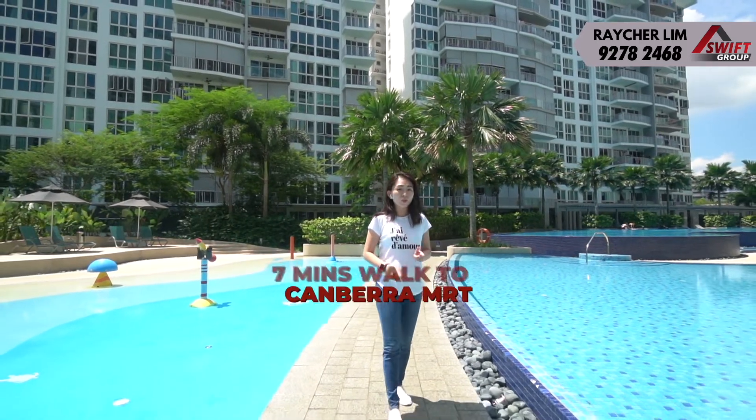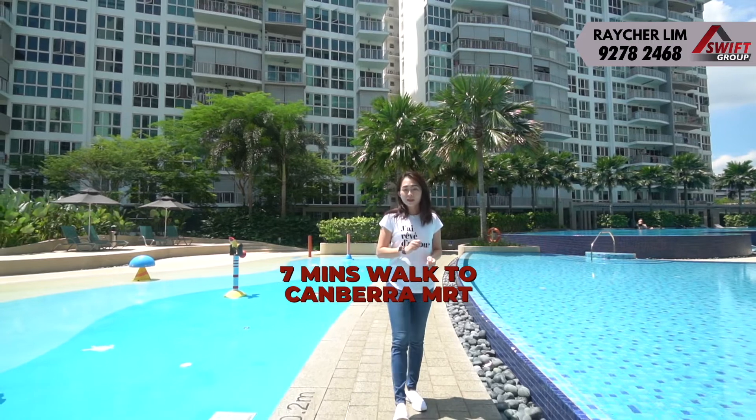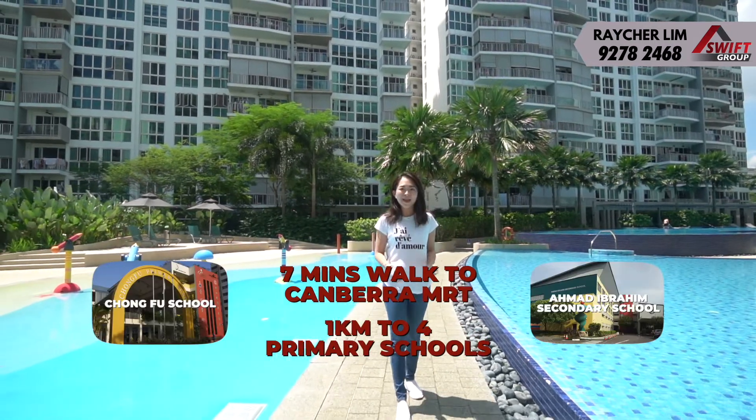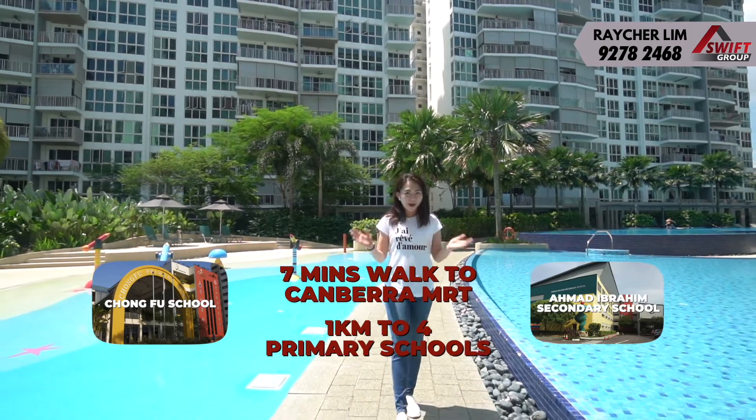Not only that, it's within 7 minutes walk to Canberra MRT. It is also within 1km to 4 primary schools, including Chongfu and Ahmad Ibrahim. Let me present to you, One Canberra.